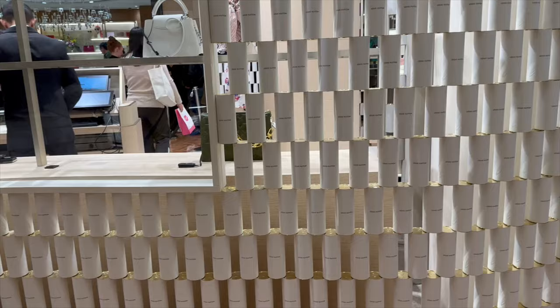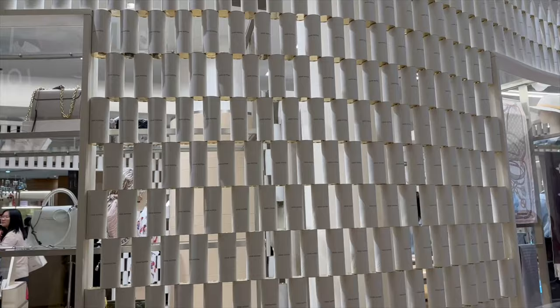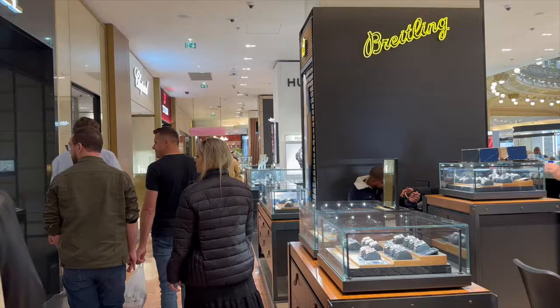Excuse my French — but I'm in France. So I just noticed that this display — or installation, whatever you want to call it — this entire wall is made up of their perfume containers. The entire wall. It's getting classy.